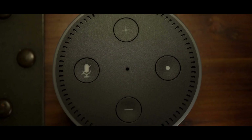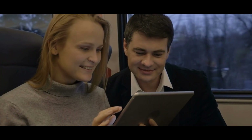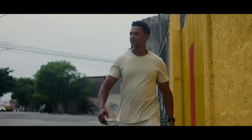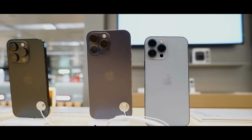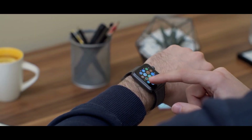Jarvis doesn't just answer you — it talks to you. You can pick a tone that fits your style, whether you prefer a professional assistant, a friendly companion, or something humorous. Jarvis adapts. Over time, it learns your communication style, so if you prefer short messages or long explanations, Jarvis remembers. It can even reflect your personality in how it responds to others on your behalf. Jarvis also exists across multiple devices — phones, smart displays, laptops, and wearables — and it follows you wherever you go.